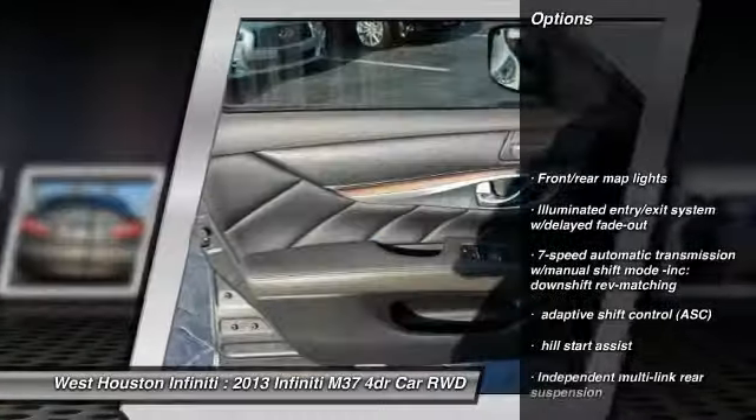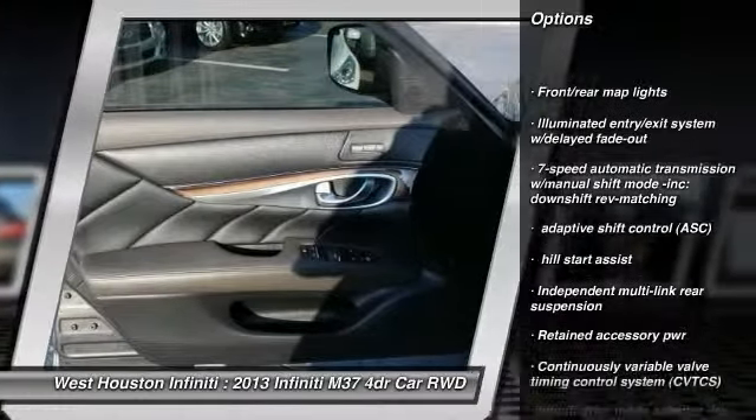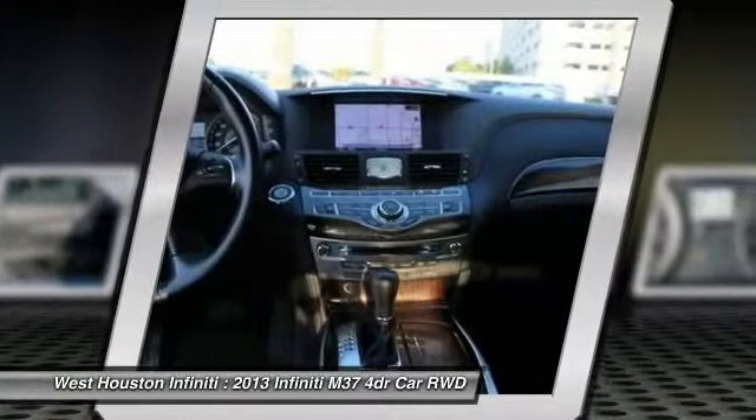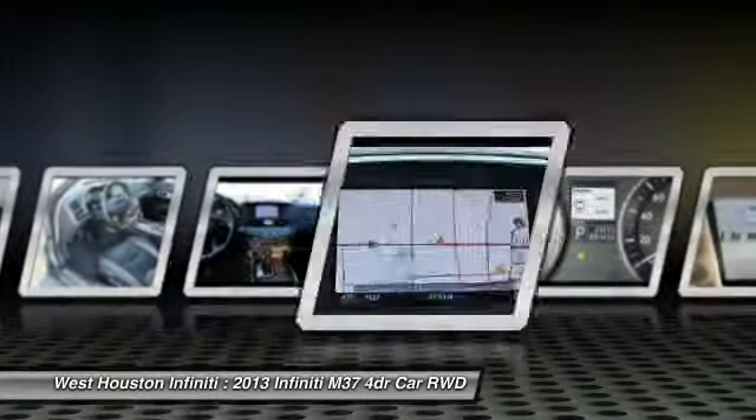Anti-lock braking system, airbags, home link garage door opener, auto-dimming rearview mirror, PPO, front and rear floor mats.